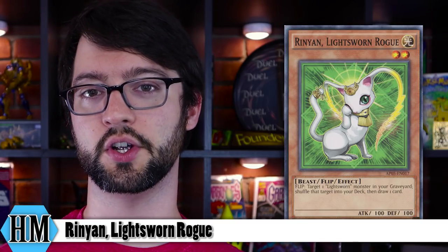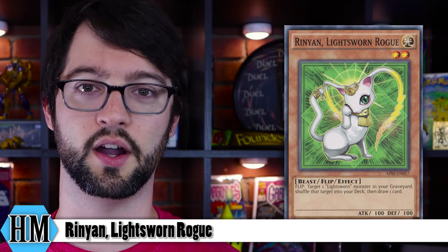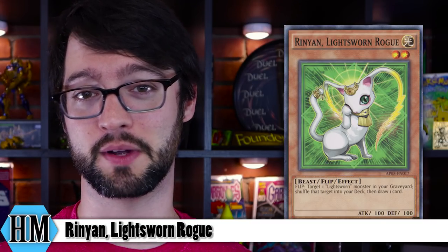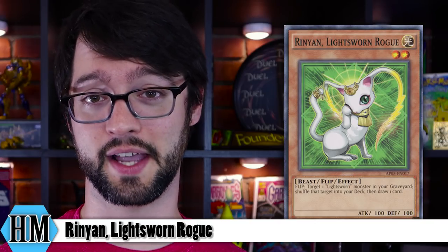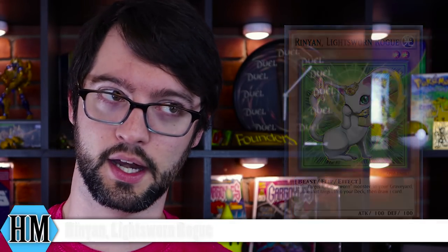Alright, honorable mentions. Today we got three, and no dishonorable mentions today because there's no such thing as an ugly kitty. First up is Ryko, the Lightsworn Rogue. Level 2 Light Beast monster. It's a flip effect that says target one Lightsworn in your graveyard, shuffle it into your deck, and then draw a card. It's not good — it's incredibly disrespectful. It is a slow flip effect monster, so it really doesn't matter what it says after flip. The fact that it shuffles a Lightsworn monster from your graveyard into your deck is counterproductive to what the deck is trying to do — it wants more Lightsworns in the graveyard, not less. But the draw is kind of neat. Obviously if you're going to set and pass, you're going to probably opt for a good boy Raiko. But it is a cute kitty — she's a pretty kitty.